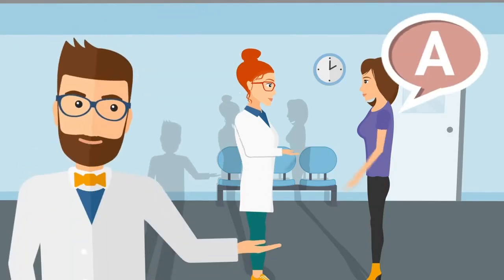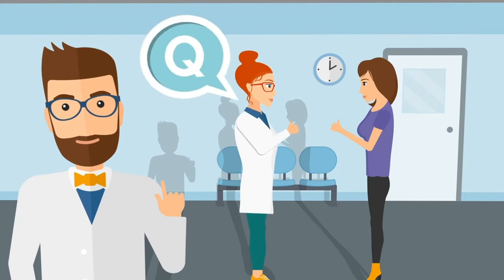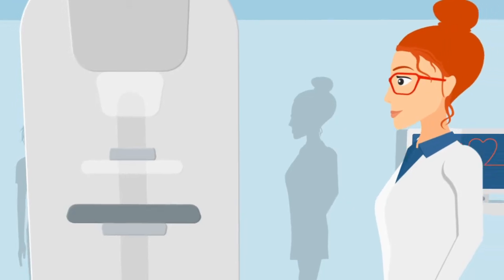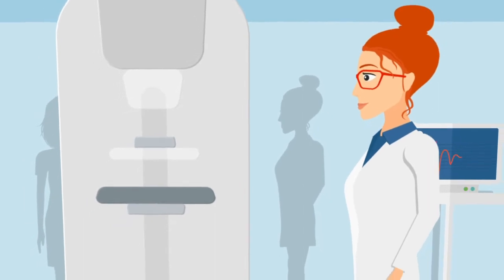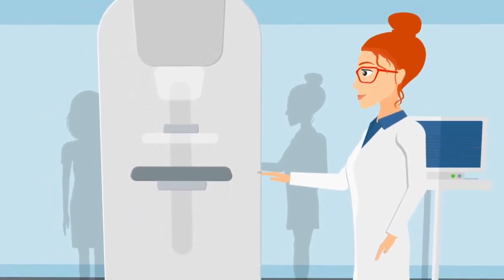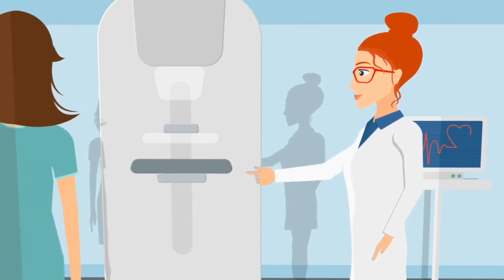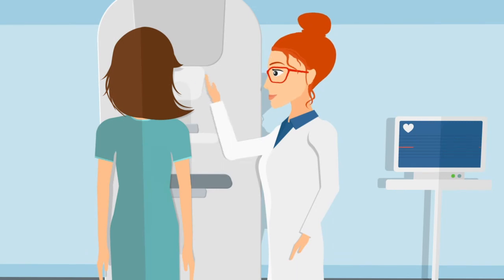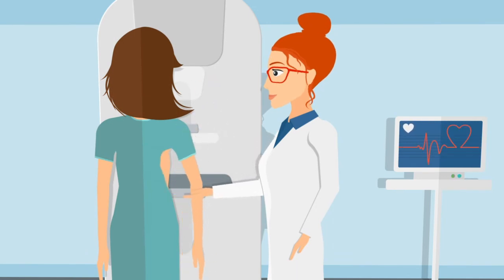Once at the facility, you will be asked several questions to better understand your history or any problems you may be having. As your mammogram begins, your technologist will ask you to stand in front of the mammogram machine and will position one of your breasts on a platform that is raised or lowered to match your height. They will help you position your head and arms to allow an unobstructed view of your breast.